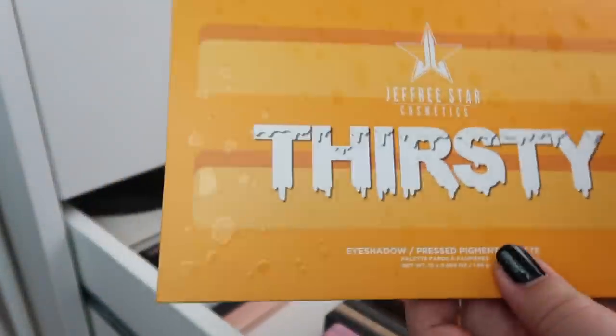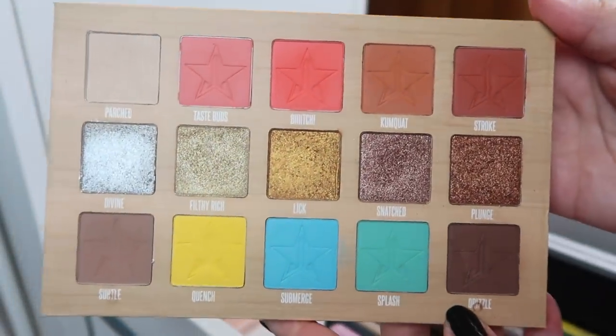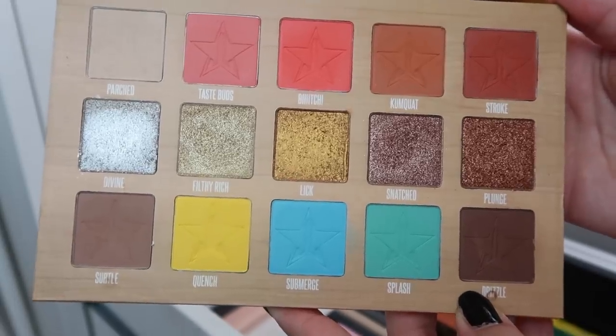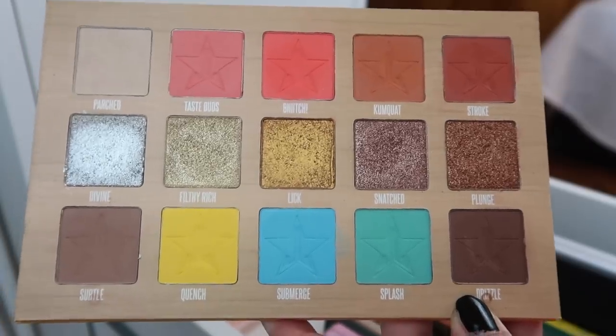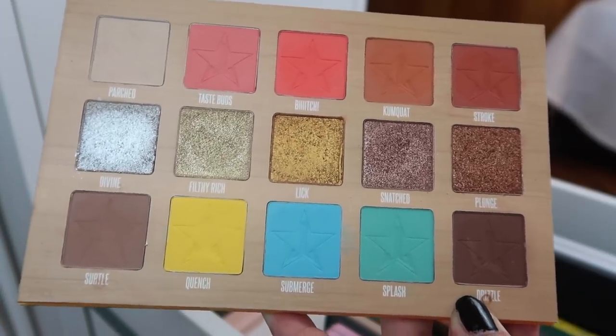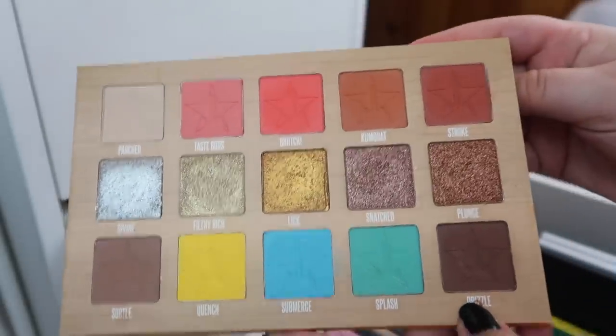Next I have the Jeffree Star Thirsty palette. This was his summer palette from last year and it's gorgeous. Have I used it a whole lot? Not really, no. I need to pull this back out, especially if I'm going to be tempted by his new summer palette which I think is coming out like in June. I really do want to pull this out for the summer.